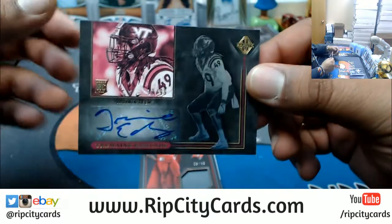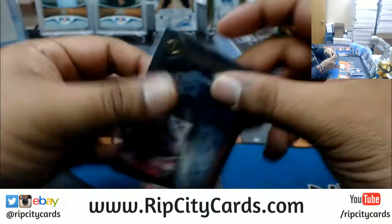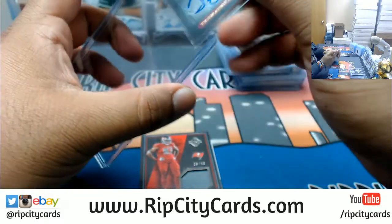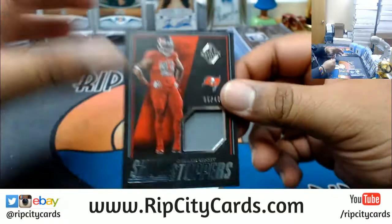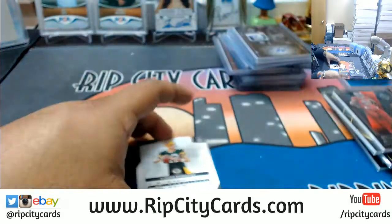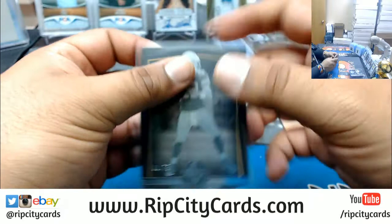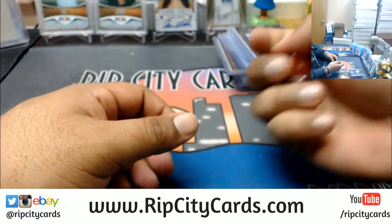Tremaine Edmonds numbered to 99. Also a 49 Buccaneers Gerald McCoy. And Aaron Rodgers numbered to 75 for the Packers. Alright, so I do have one card to random and I'm going to make it a fairly simple random.